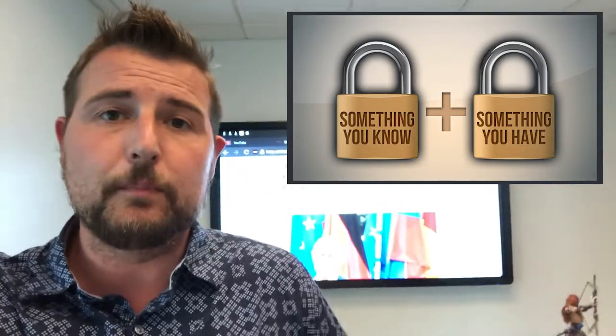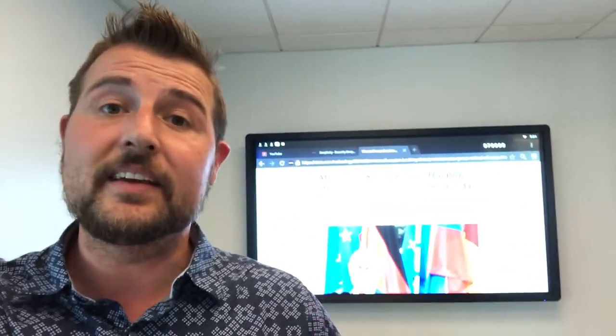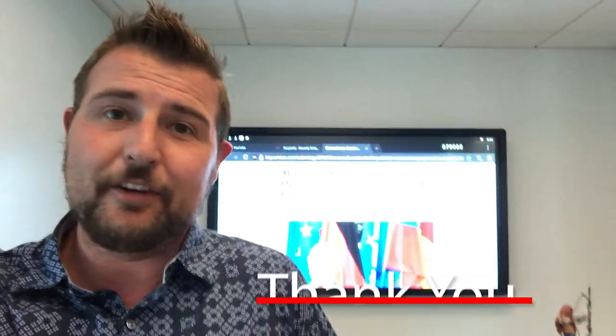And by the way, WatchGuard has a great AuthPoint product that can offer enterprise-wide multi-factor. Anyways, that's it for today's story. I'll be sure to have links in the blog post associated with this video if you want more information. Thanks for watching. Have a great day.